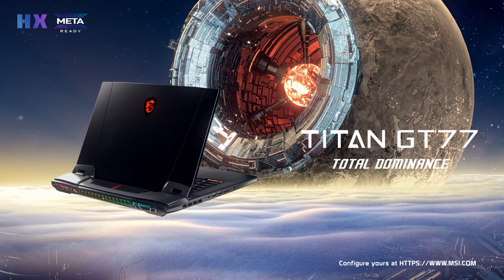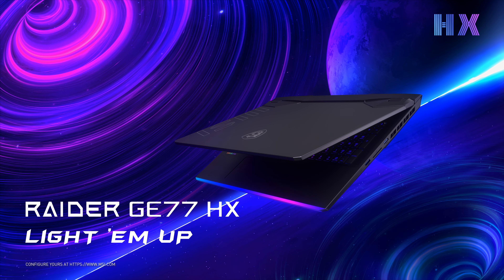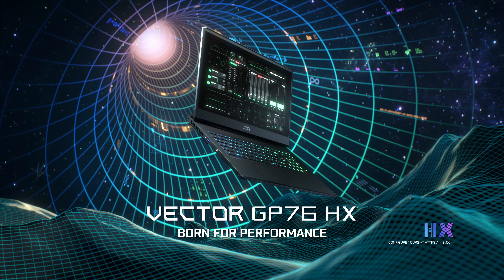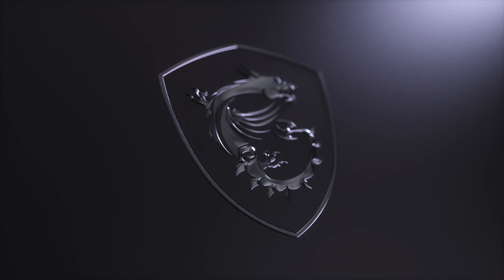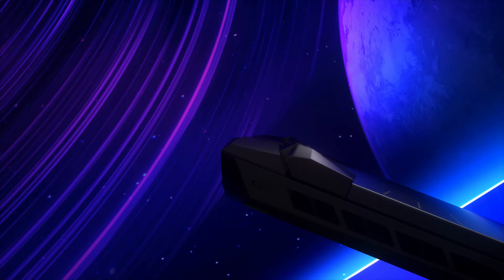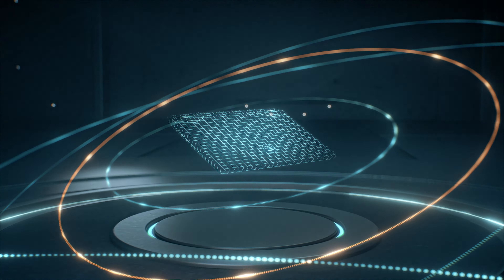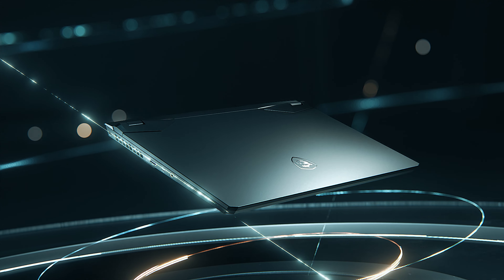When we talk about performance, the new MSI flagship Titan GT77, the Raider GE series, and the Vector GP series sit right on top in the gaming industry. They have up to the most powerful desktop-level Intel Core i9 HX processor and Nvidia RTX 3080 Ti with 16GB GDDR6. But being a pioneer in performance laptops, MSI doesn't stop there.